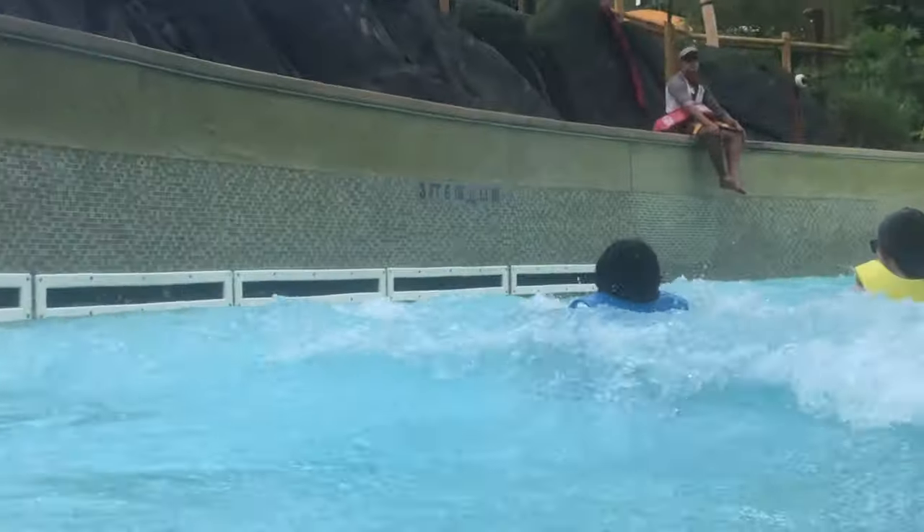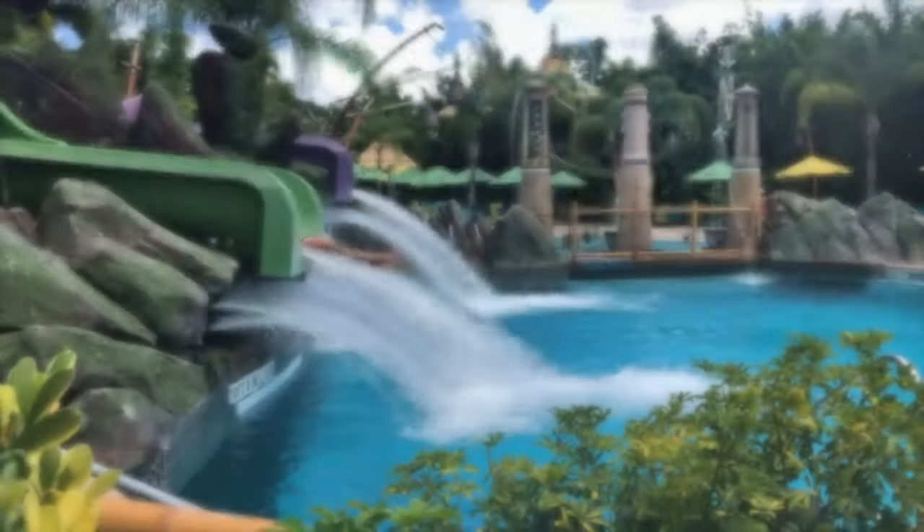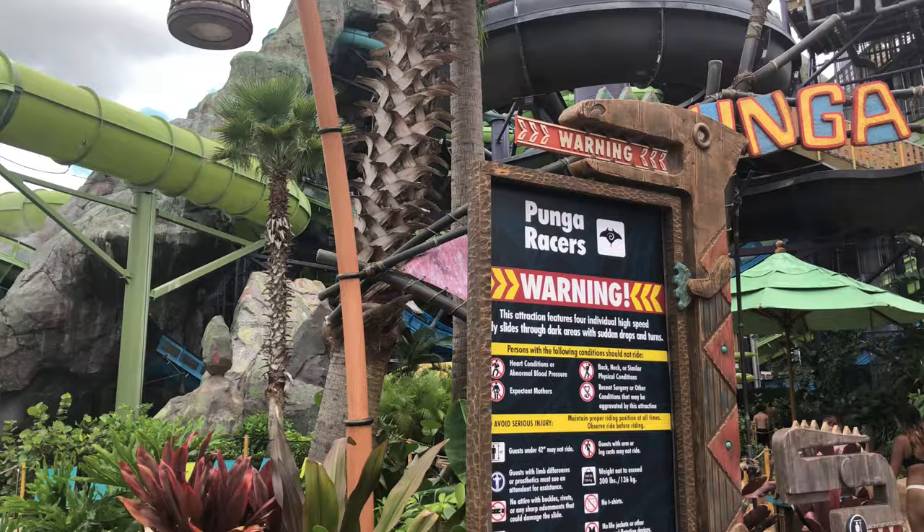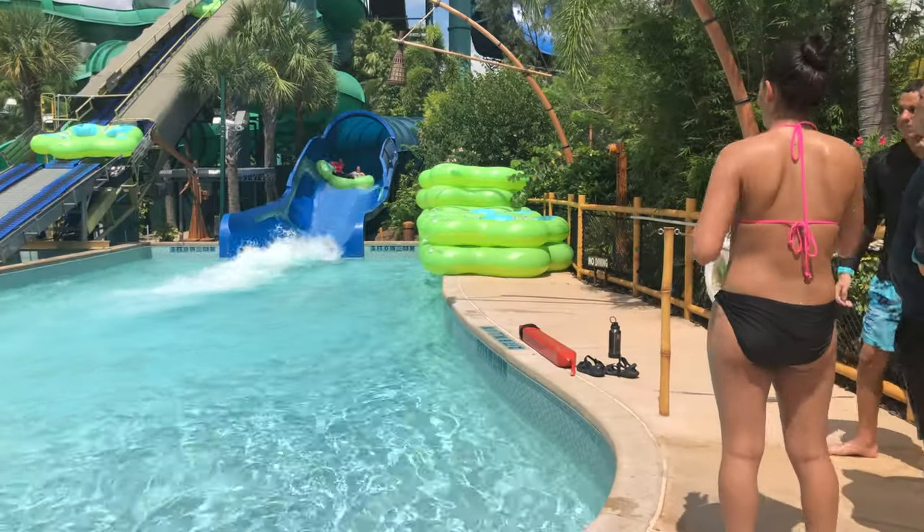Life jackets are mandatory on the Fearless River. When your virtual wait is complete, go to the entrance of the ride, swipe your band, and enjoy.